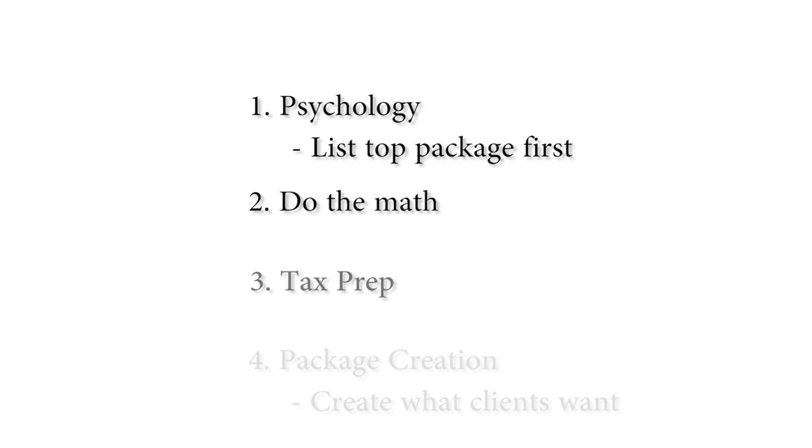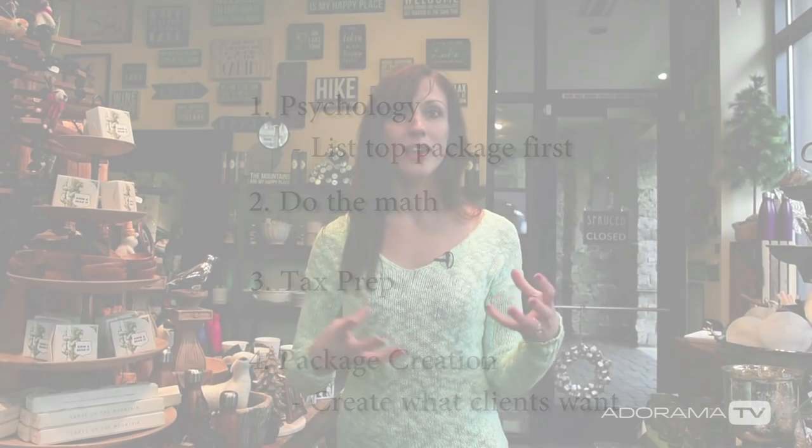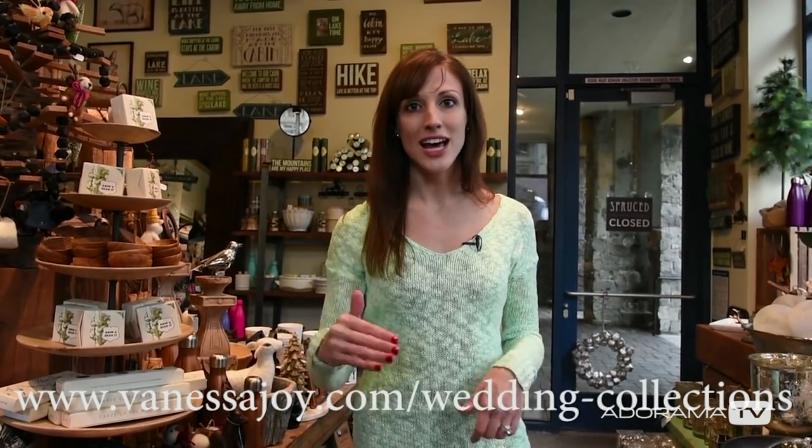Another thing to think about when creating the packages you want to book: create packages that do have everything the client wants — for me that would be digital files, full day coverage, and a wedding album. But don't have every single package include all of those things, because there won't be any incentive for them to book higher packages over lower ones. My lower packages — collections D and E — have almost nothing in them: only eight hours of coverage, either no wedding album or a small one, and no digital files. Only collections A, B, and C have digital files, full day, and a nice-size wedding album, with parent albums and an engagement session added as you go higher.